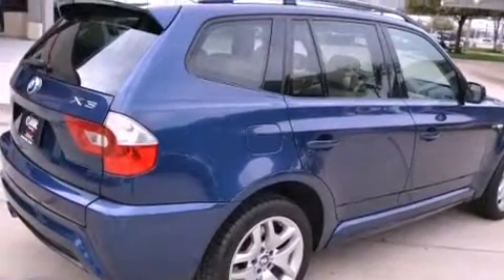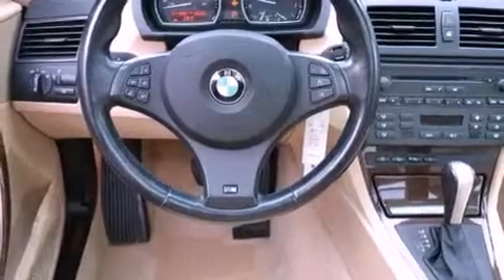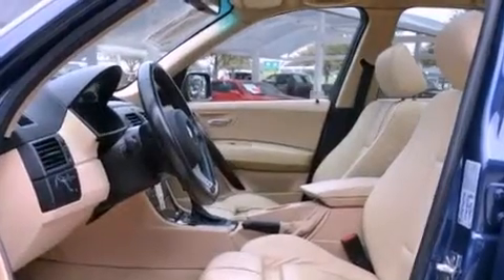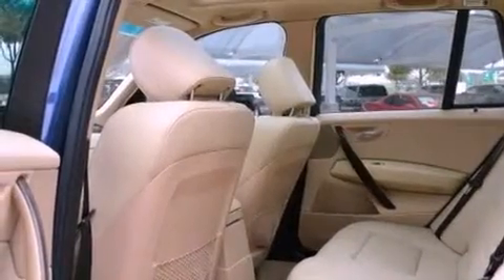Its top features include X-Drive and adaptive brake lights. The following features are also included: a navigation system, aluminum wheels, roof rails, hill descent control, a low tire pressure indicator, traction control, and stability control systems.